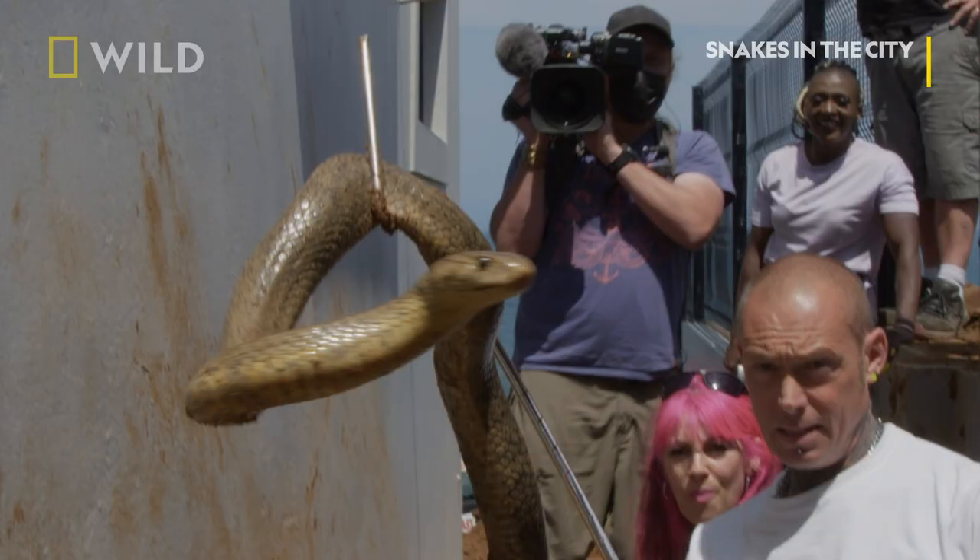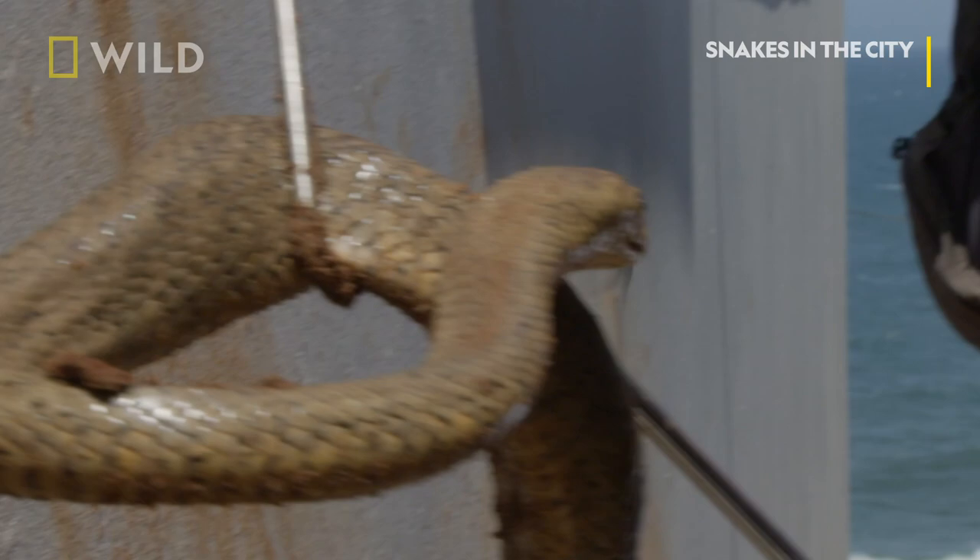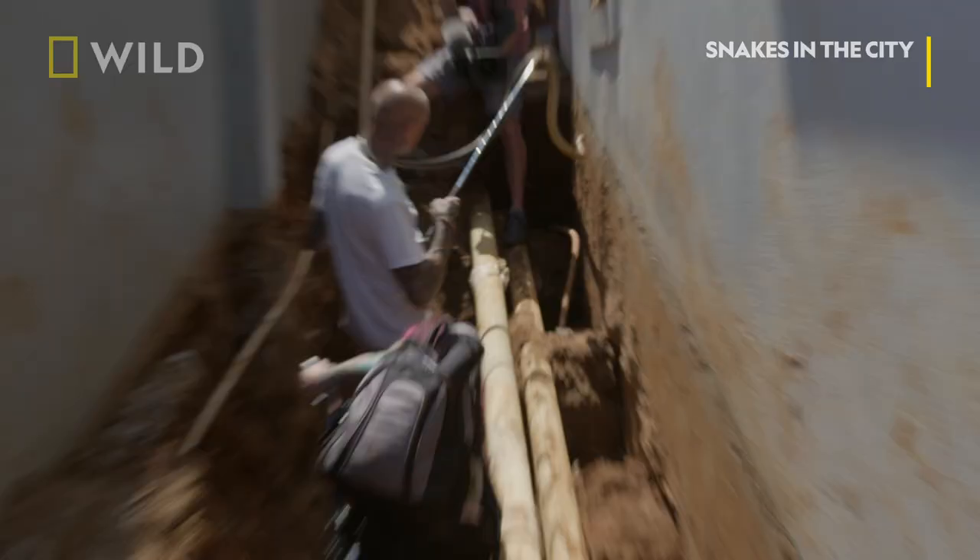Look how pretty she is. She's quite chilled at the moment, but that could change at any time.